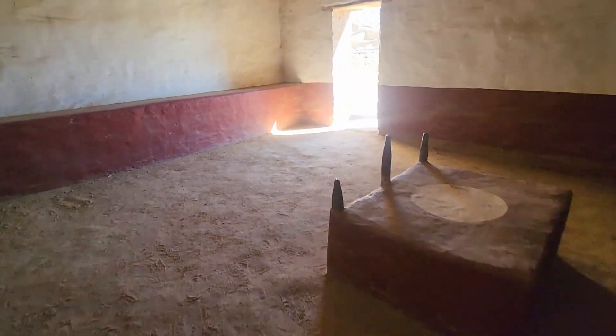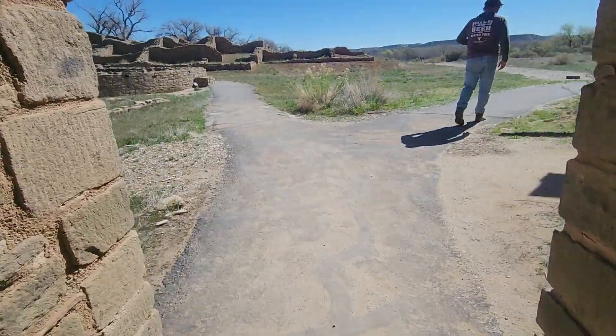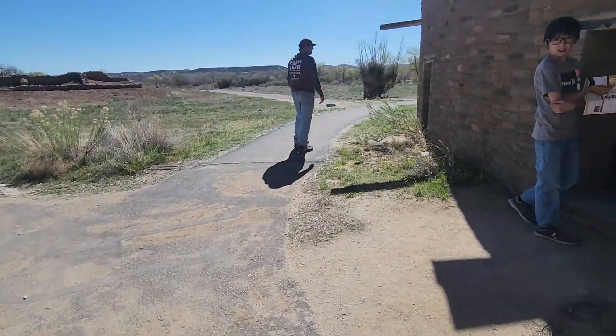Beyond its design, there are other things that set this ruin apart. And for me, my favorite part is its connection to the cosmos. The builders didn't just use stone and mortar — they used the stars.